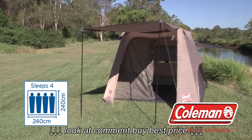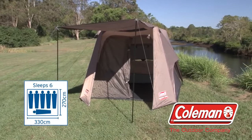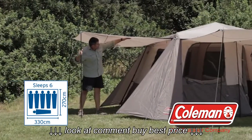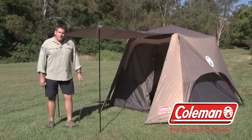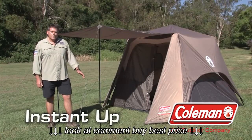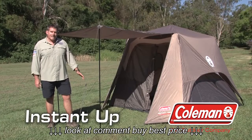The Coleman instant up touring series comes in a four person, six person, and due to the two room design and large front side awnings, the very popular ten person tent. With its simple setup and pack down, built tough for the Australian conditions, you're going to love the Coleman instant up four and six person tents.